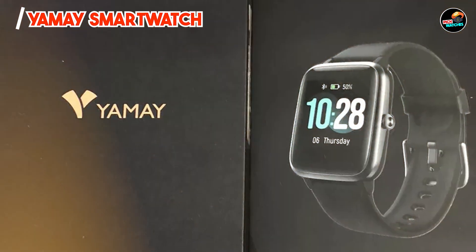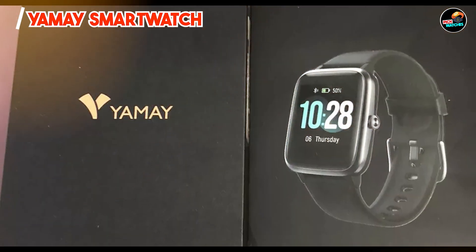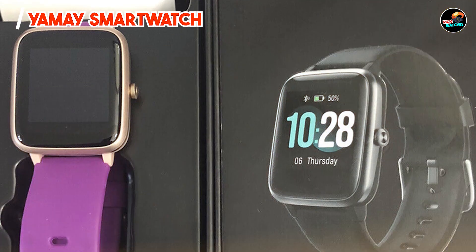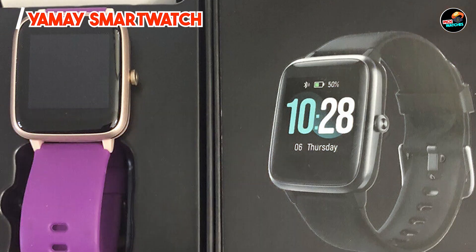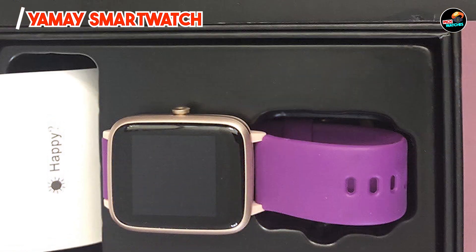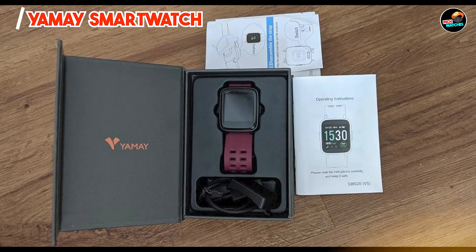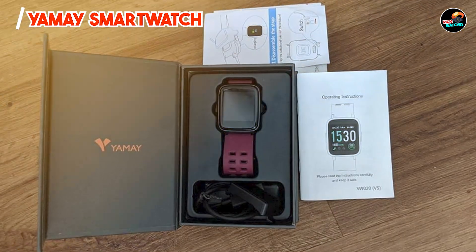The YMAY Smartwatch is designed for user-friendliness, with a simple interface that allows quick access to various functions. The battery life lasts up to 10 days on a single charge, ensuring that you can wear it continuously without frequent recharging. Its lightweight design makes it comfortable to wear during workouts and daily activities, making it a practical choice for anyone.